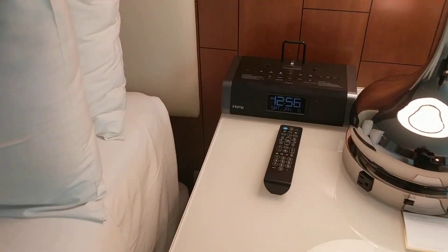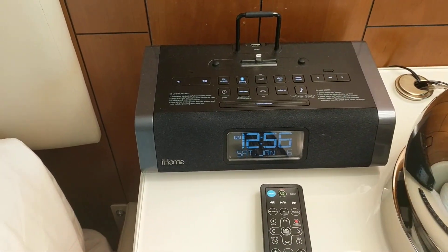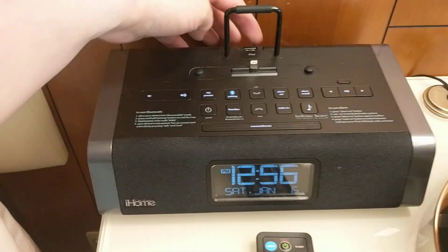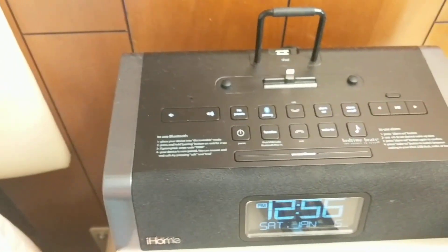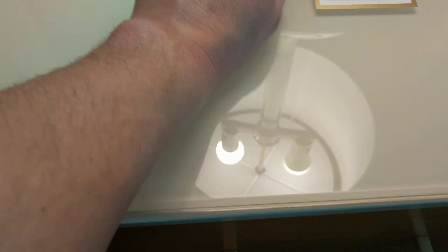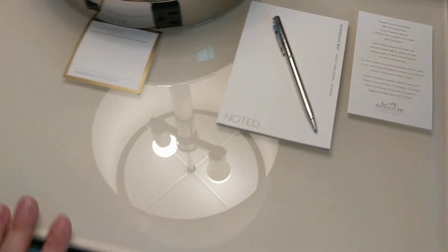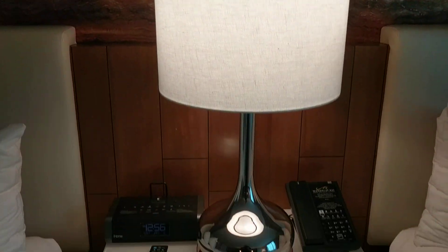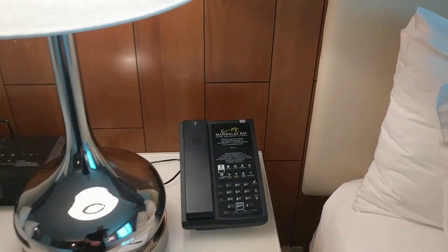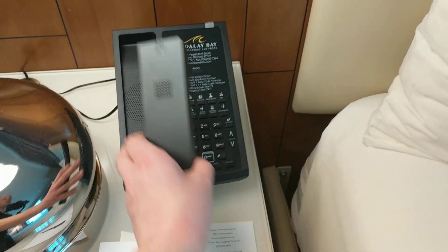The clock does have an iHome for an iPod or iPhone, and it looks like a USB jack there to plug in. Other stuff includes Bluetooth and alarm set. There are a couple of plugs right off the bat, though I don't see any USB charging, which is kind of disappointing — I've stayed at lower-end hotels in Vegas that had that. The phone is a cordless phone, which is a pretty cool little feature.